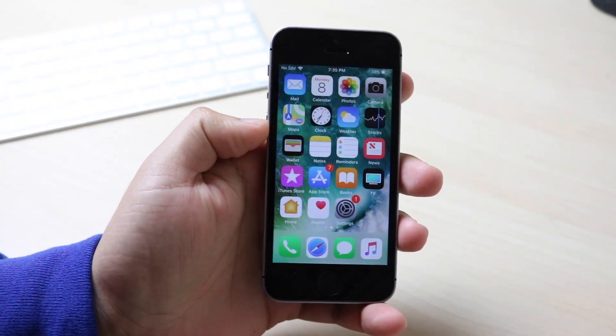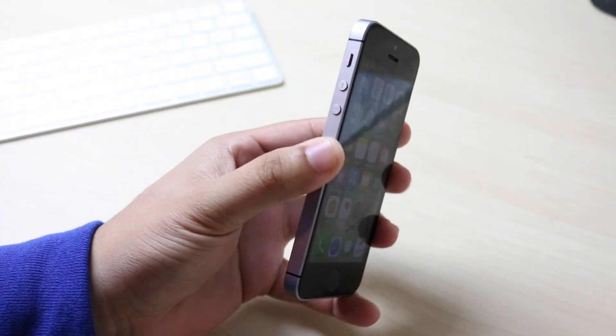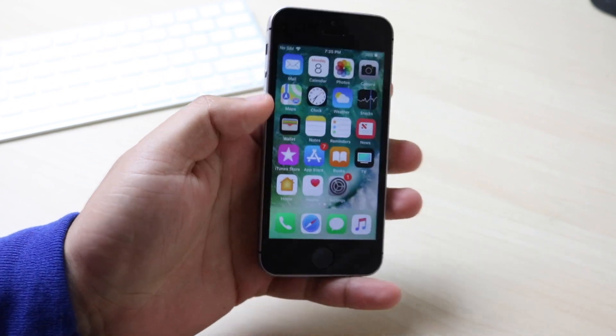What is going on everyone? iOS 12.0.1 just came out and we're going to take a look at it on the iPhone SE, look at the multi-core score and all that stuff.